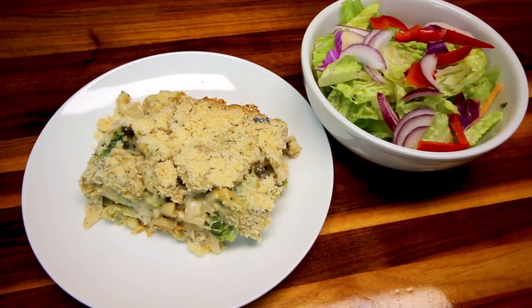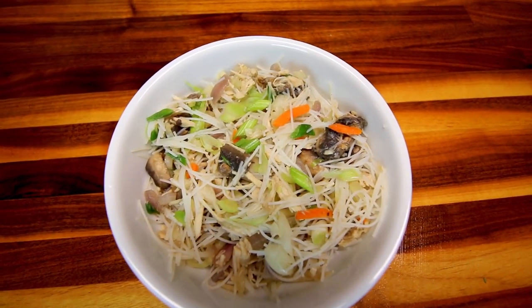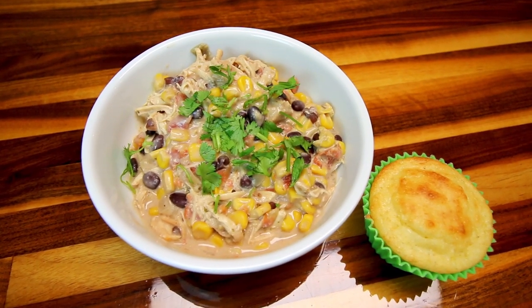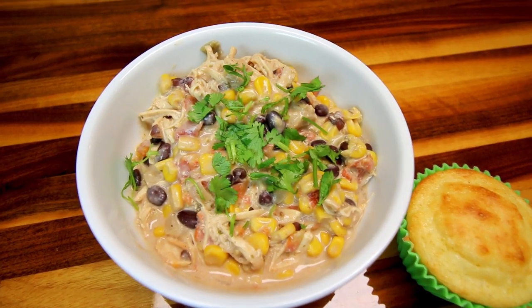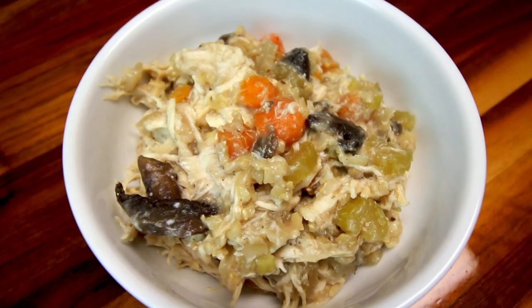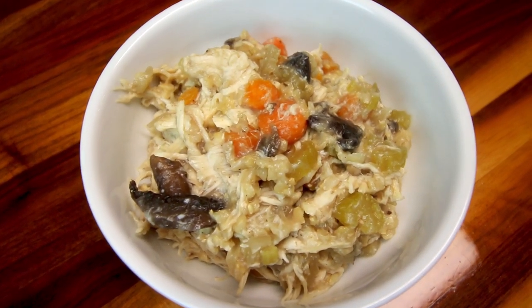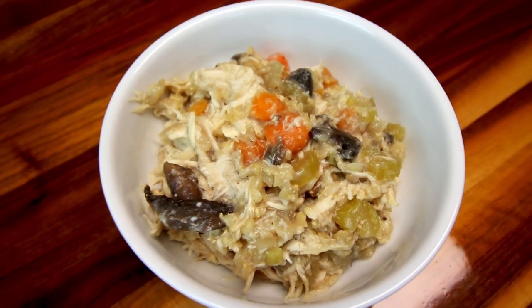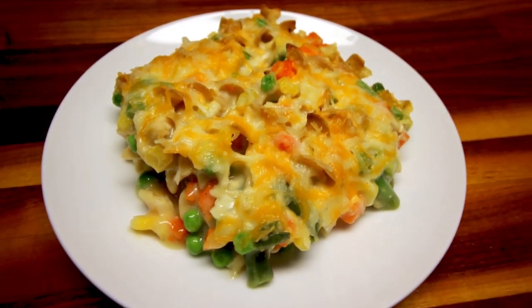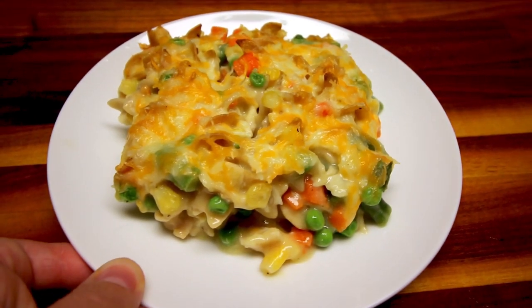Hey guys, it's Alisha. Welcome to another What's For Dinner on WW. This What's For Dinner is all about chicken — specifically, I'm going to be showing you five of our favorite chicken recipes that I've made these last couple of weeks. I've already done separate videos on four of these and will link those below. For the one I haven't shown before, all its information will be in this description box.